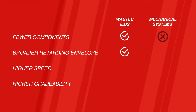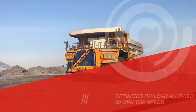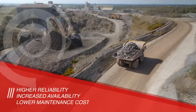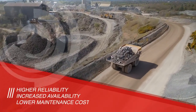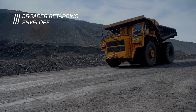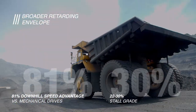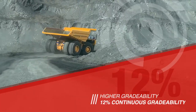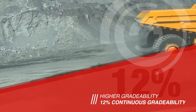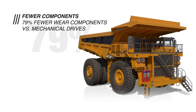Mechanical systems throw in the towel against Wabtec's proven ruggedized integrated electric drive system. Improve cycle time with higher top-end speed while consuming less fuel. Increase productivity on every haul with greater reliability and availability at lower maintenance costs. A dynamic retarding assembly provides a broader retarding envelope and zero wear during deceleration to navigate even the most daunting terrain. Tackle steeper hauls with 12% continuous gradeability and up to 30% stall gradeability to pull out of really sticky situations. Fewer components means less maintenance and higher availability than mechanical drives.